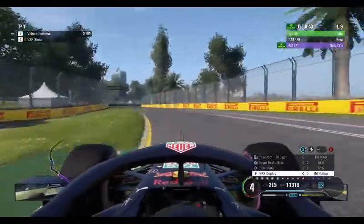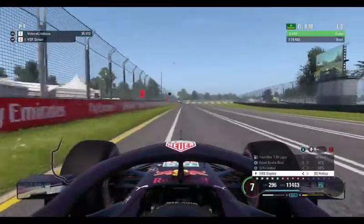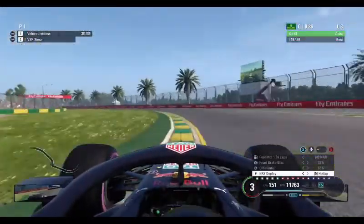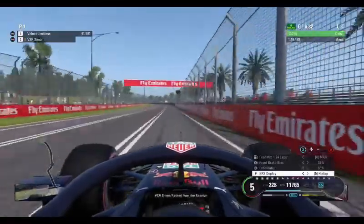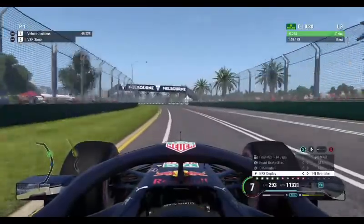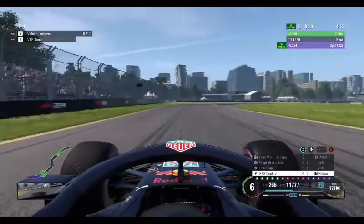Through the first sector he's more than a tenth up on his previous best, as he now sweeps through turn 8 and down towards the extremely tough turn 9. Get the braking point into turn 9 right, use as much curb as you can, carry that momentum down this short straight as you go through the long sweeping turn 10 towards the most incredible sequence of corners — 11 and 12.